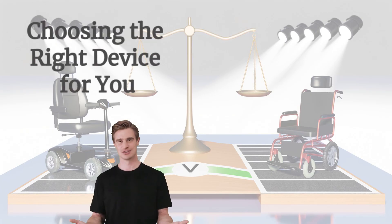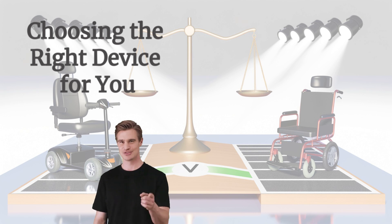Ultimately, the choice between an electric mobility scooter and an electric wheelchair depends on your personal needs. If you have some mobility and need a device for longer trips, a scooter may be your best bet. However, if you need a device for full-time use with maximum support and flexibility, an electric wheelchair is the way to go. Whichever you choose, these devices can significantly enhance your independence and quality of life.